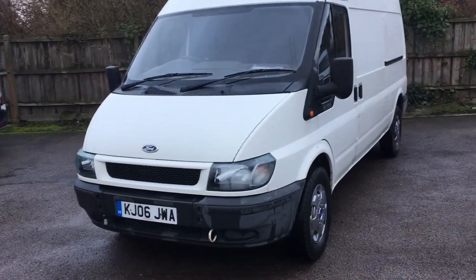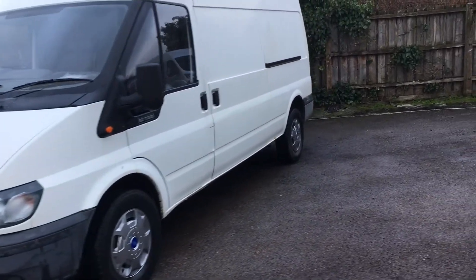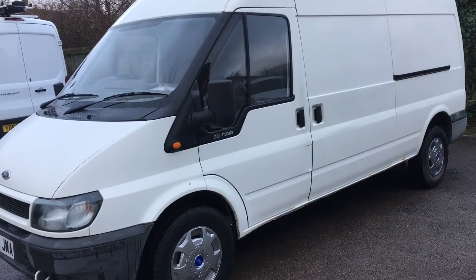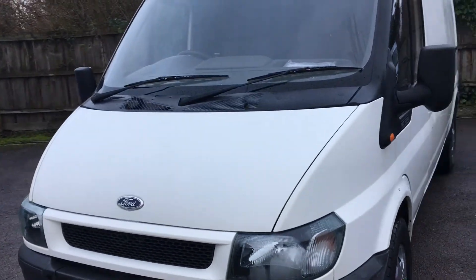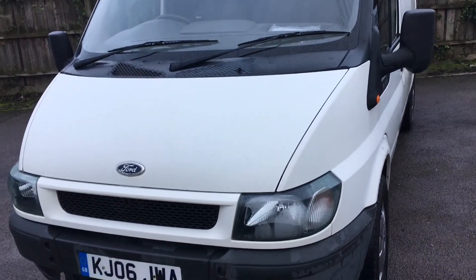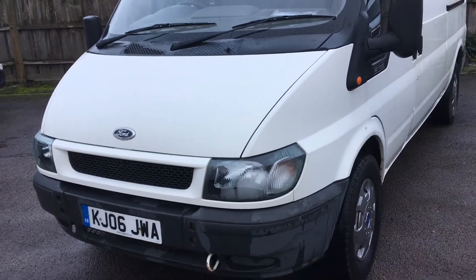Good afternoon guys and welcome to this walk-around video of this 2006 Ford Transit T330 long wheelbase semi-high roof. It has just over a hundred thousand miles and just two owners — one company and then one private owner who's had it for a number of years. It's one of our part exchange vans.